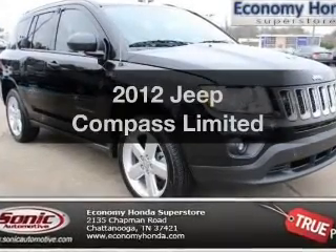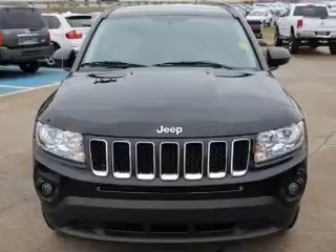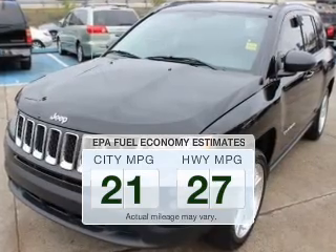Check out this 2012 Jeep Compass. Travel the roads in style and comfort in this great vehicle. In the city or on the highway, you'll spend less time at the pump with this fuel-efficient vehicle.